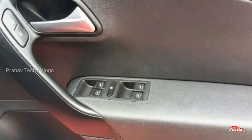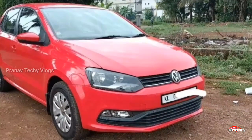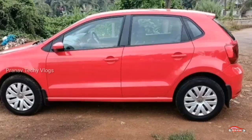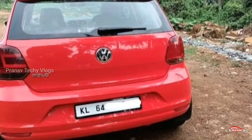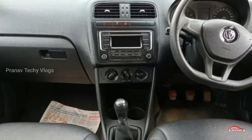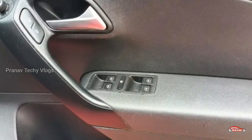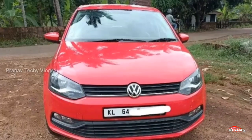The features include AC, power steering, inbuilt stereo, airbag, ABS-EBD braking system, rear wiper, fog lamps, electrically adjustable mirrors, and remote central locking system. You can find the contact number in the description box.